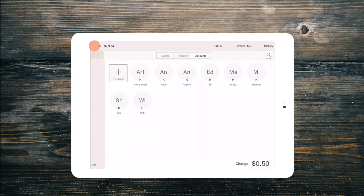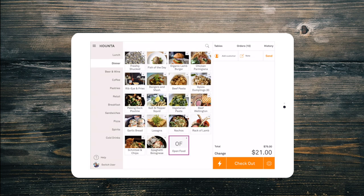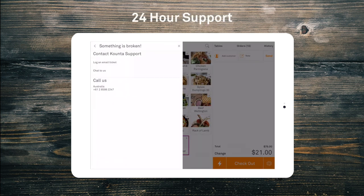To see a customer's account history or to take payment for an account, simply open the Orders tab and select Accounts, or use the menu button in the top left and select Accounts. If you have any questions, simply ask your manager or select Help on any page to reach our 24-hour support team.